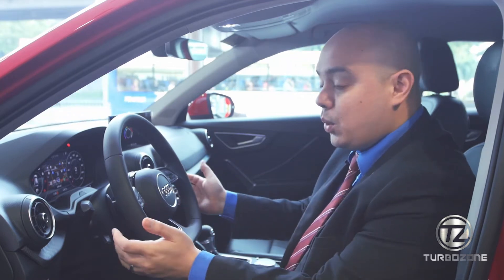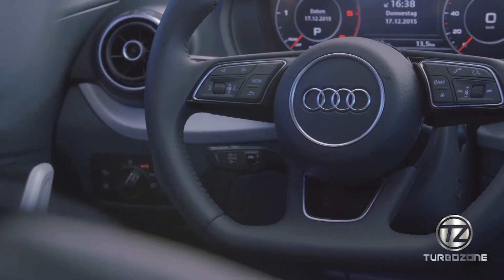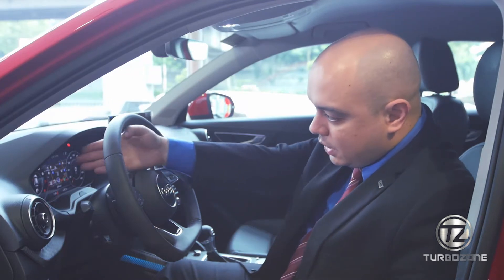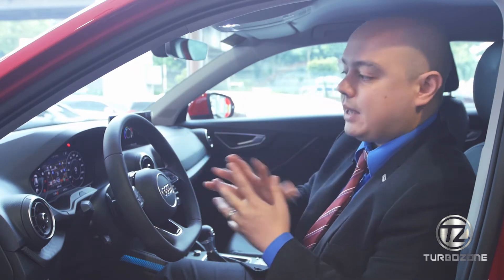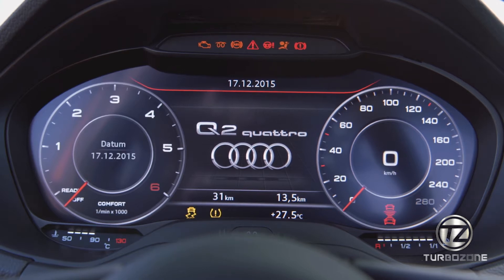Moving into the interior of the Audi Q2 S-Line, we notice it's equipped with a 3-spoke flat-bottom steering wheel, which is usually only available in our RS and S models. But since this is the S-Line model, the Audi Q2 has it as well. As you can see, it also has the new virtual cockpit, which is equipped in our higher models.